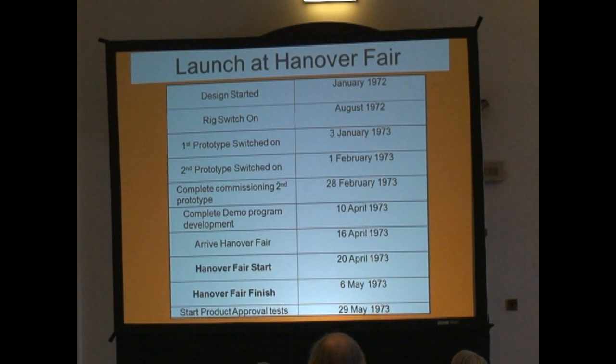All this work mostly culminated in the Hanover Fair launch, and as you can see, Hanover Fair was April '73 — a complete machine, virtually working; there were one or two snags still with it. In 16 months. I don't think you do that sort of speed these days. It was all because of cooperation and a winning team, with all the right people involved at the right time.